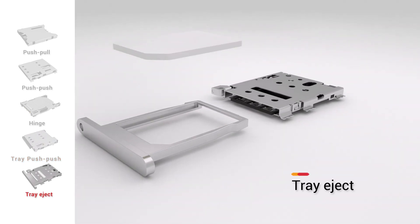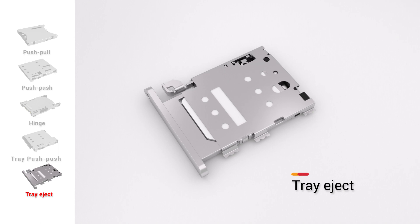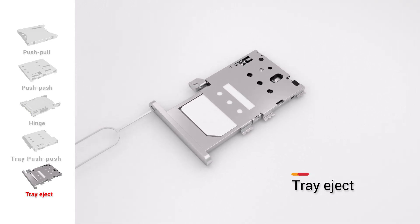Through automated manufacturing and enhanced inspections, ATEND guarantees the production of high quality and reliable products.